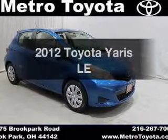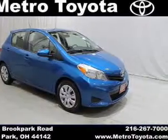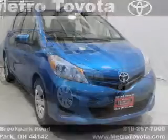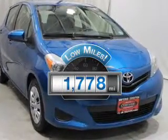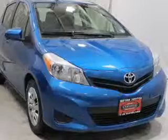Imagine yourself in this 2012 Toyota Yaris. Find everything you want in a ride under one roof with this vehicle. With low miles, this automobile will take you far and get you where you want to go.